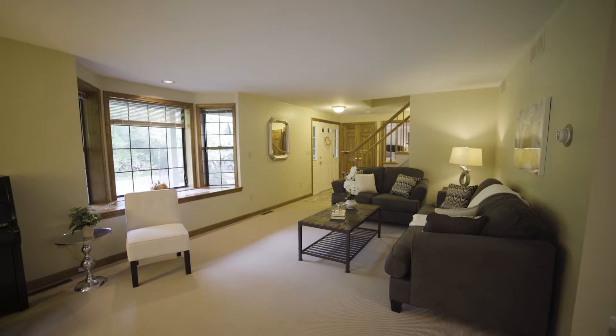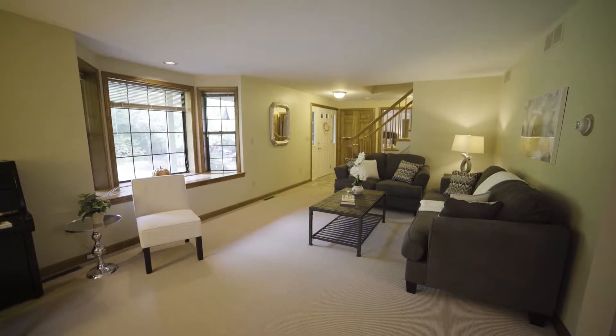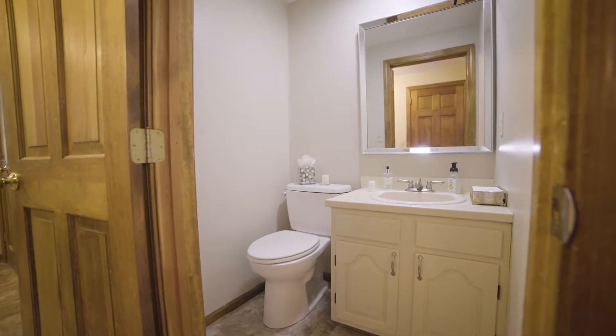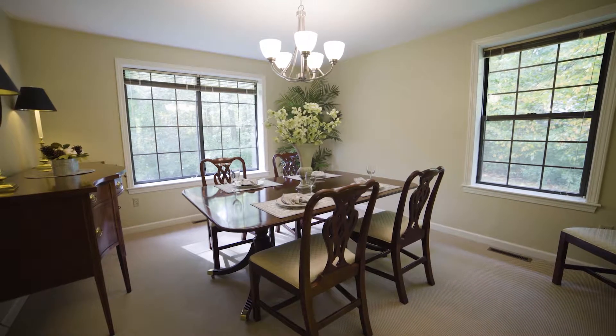Inside, a gracious living room awash in natural light coming from the bay window greets you and your guests, along with a nearby half-bath. The living room opens directly into the lovely dining room with wide windows.